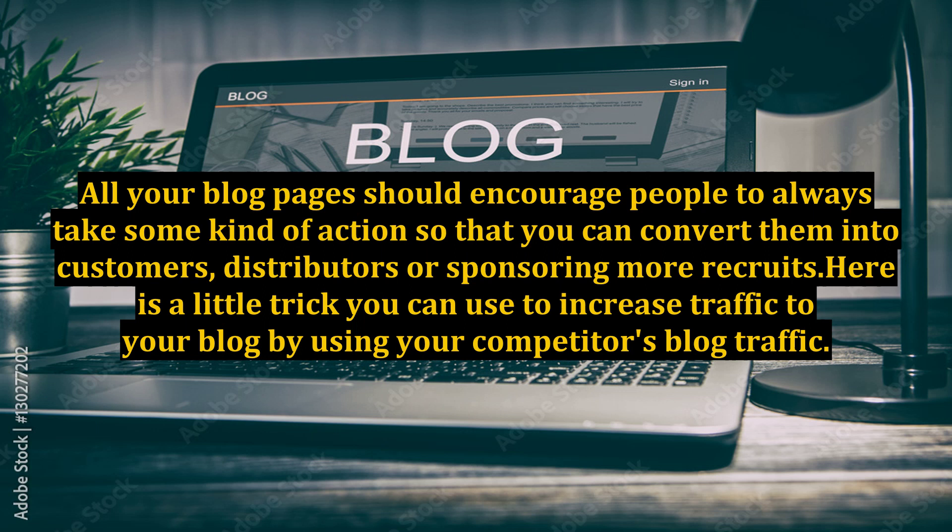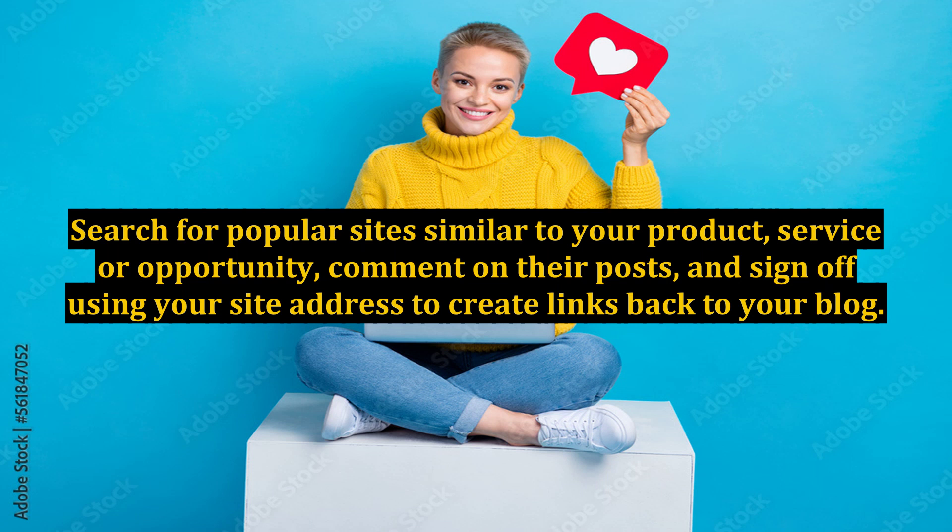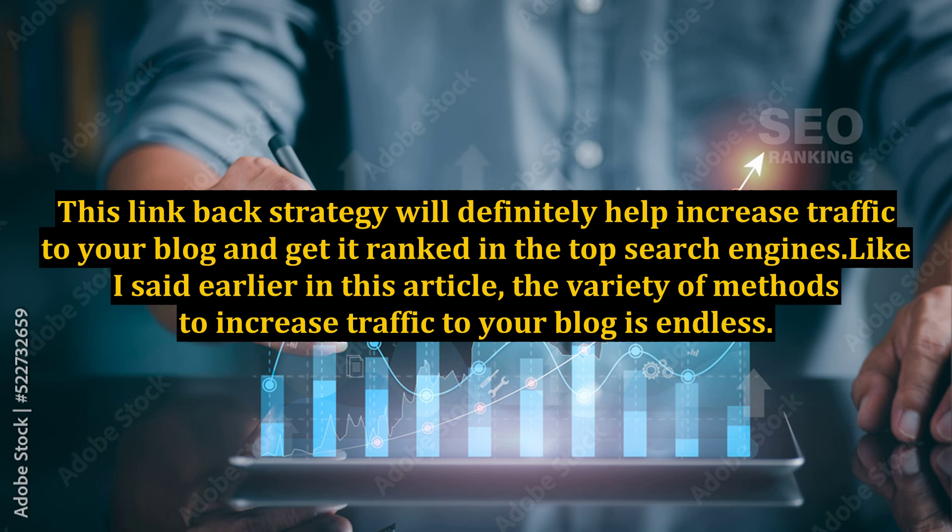Here is a little trick you can use to increase traffic to your blog by using your competitor's blog traffic. Search for popular sites similar to your product, service, or opportunity, comment on their posts, and sign off using your site address to create links back to your blog. This link-back strategy will definitely help increase traffic to your blog and get it ranked in the top search engines.